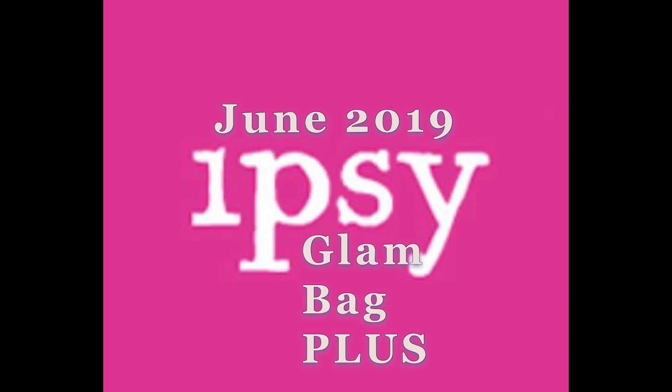Hello beauties, what's up and welcome to my channel! I have something so exciting to show you guys today. I just finished putting up another spoiler but I had to come on and do this ipsy Glam Bag Plus June 2019 spoiler — it's just that amazing.